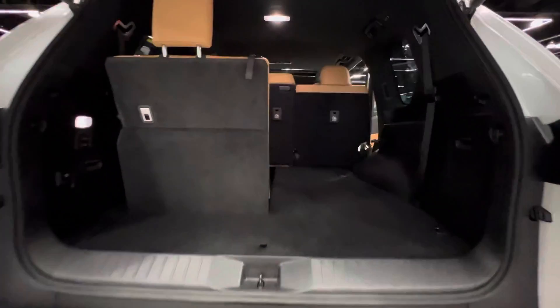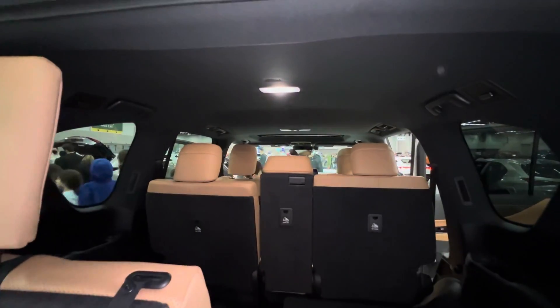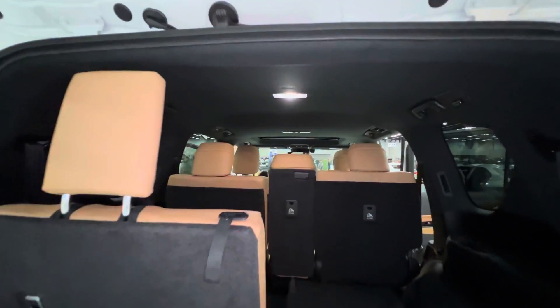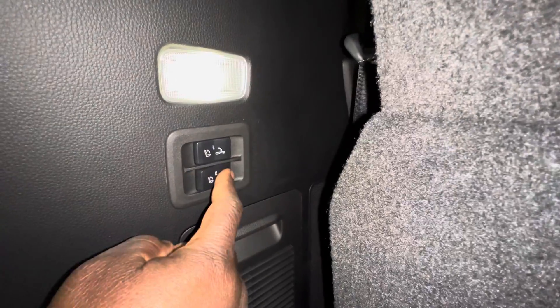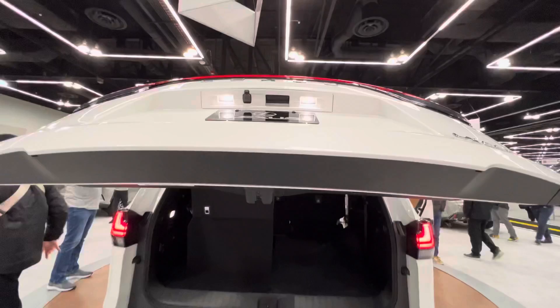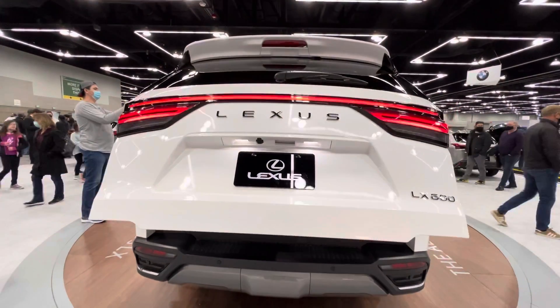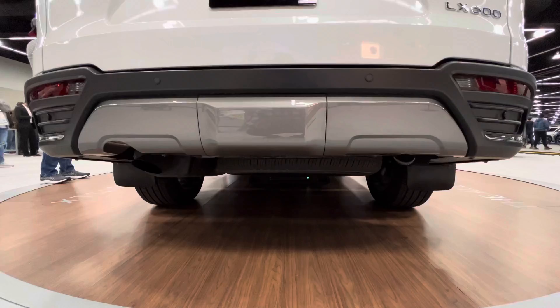At the rear, you have a third row that you can automatically fold down from the back, which is very cool. Here you also have seat controls and a power liftgate, which is one of the favorite features of this luxury SUV.